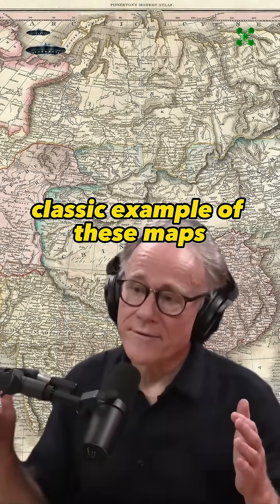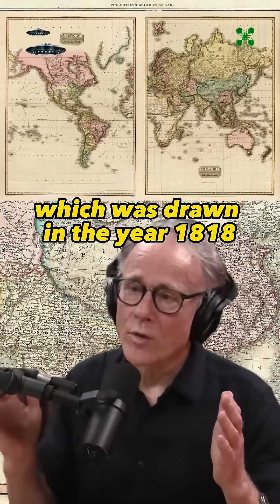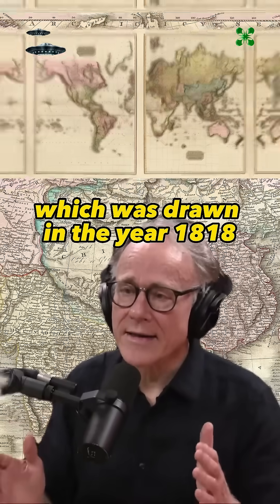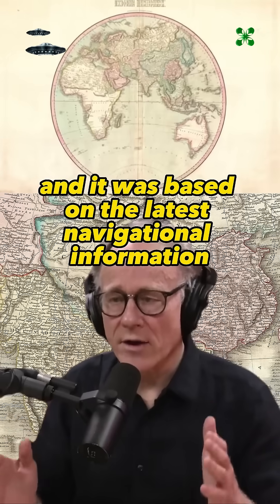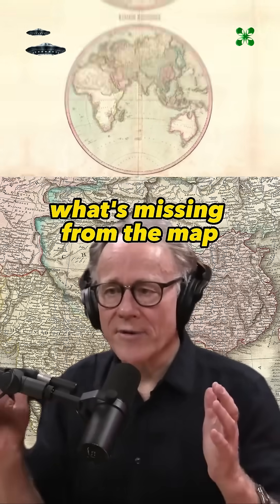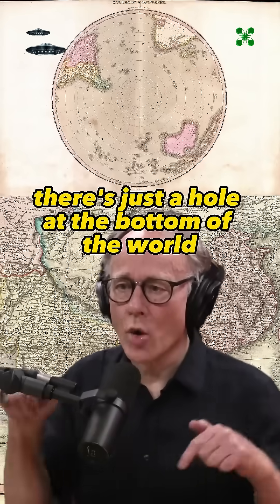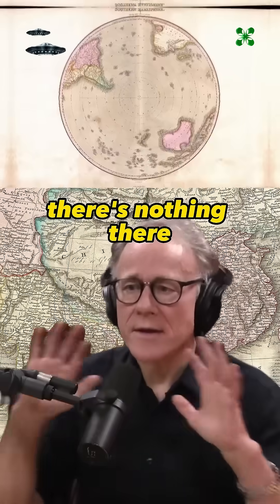A classic example of these maps is what's called the Pinkerton World Map, which was drawn in the year 1818, and it was based on the latest navigational information at that time. What's missing from the map — entirely missing — is Antarctica. There's just a hole at the bottom of the world; there's nothing there.